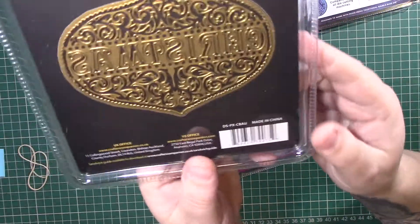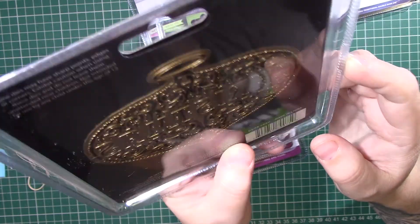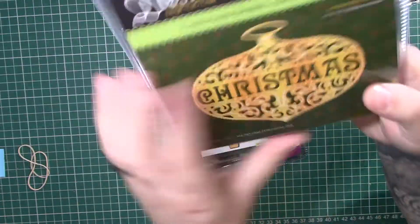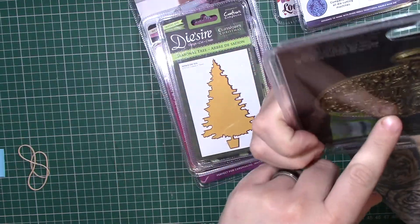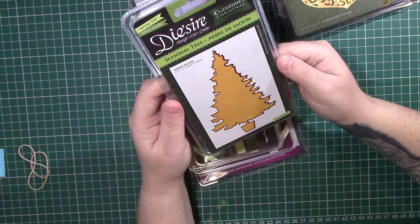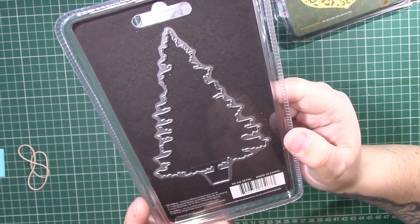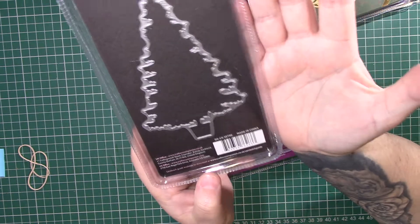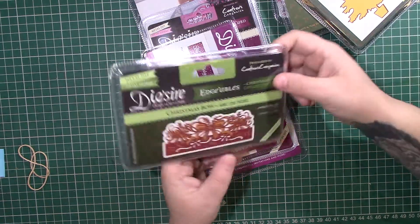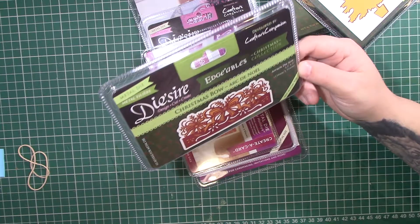It looks like you could unattach it from the outside die, so you could have it as two dies — I'm not really sure if it's supposed to be. Then we've got a Seasonal Tree, which looks like a silhouette of a tree. Against my hand it's quite a big die. And this one's an edge die, which I'm not very good with, so this might go into a friend mail.